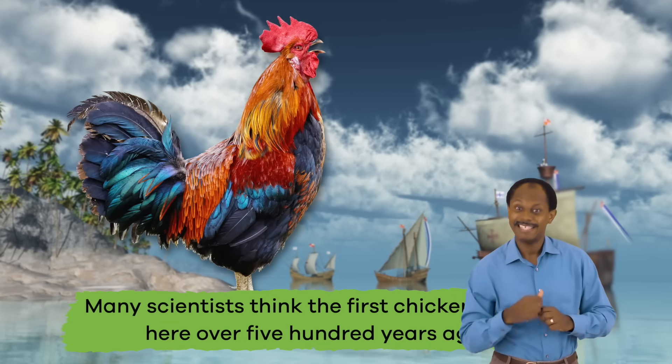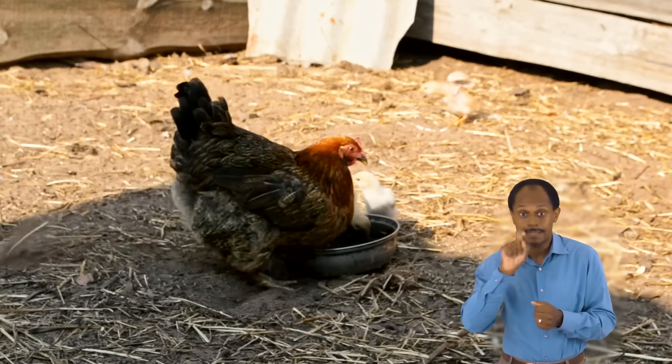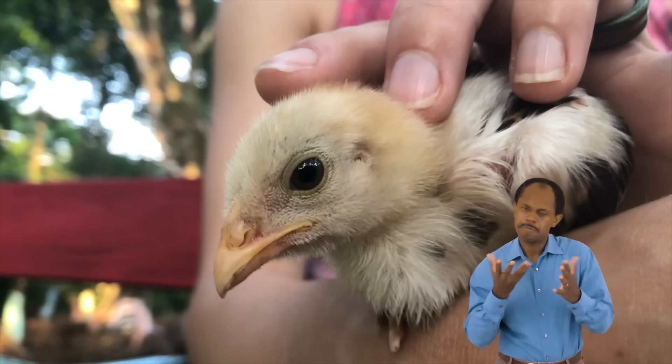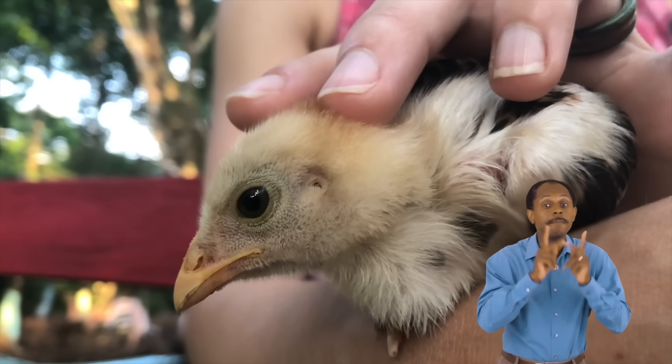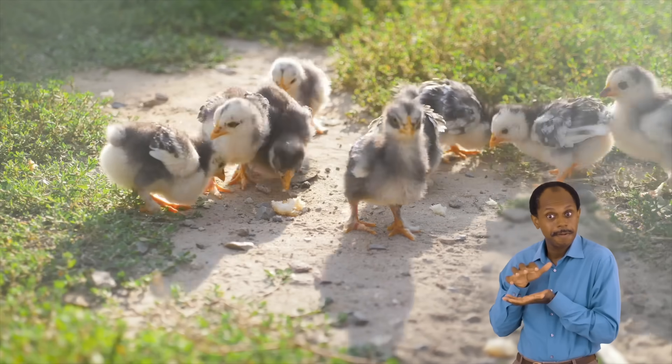Many scientists think the first chickens came here over 500 years ago. Unlike cows, chickens do not need as much space to move around, and in some towns people keep chickens in their backyards as pets and collect their eggs — that person might even be you!